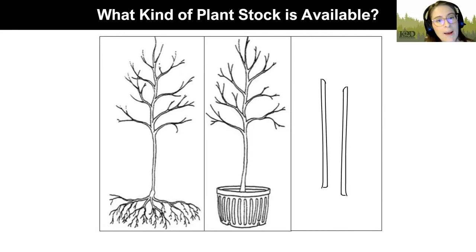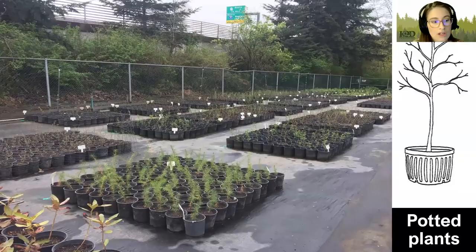Tonight we're going to talk a bit about plants. Before we get to all of the species, we want to talk about what forms they come in, because there are a few different forms with pros and cons for each. There are bare root plants, container plants, and live stakes.